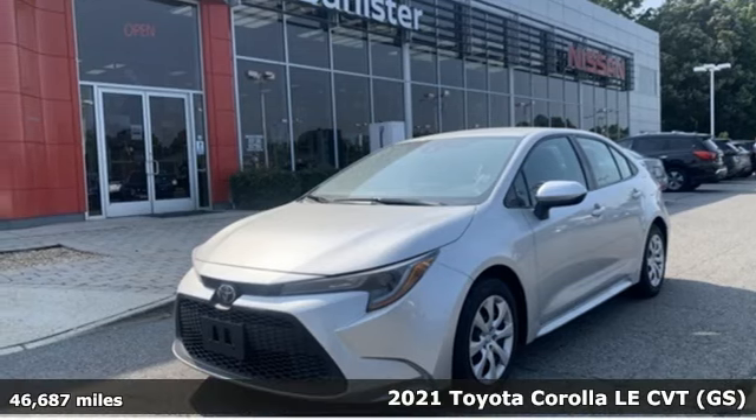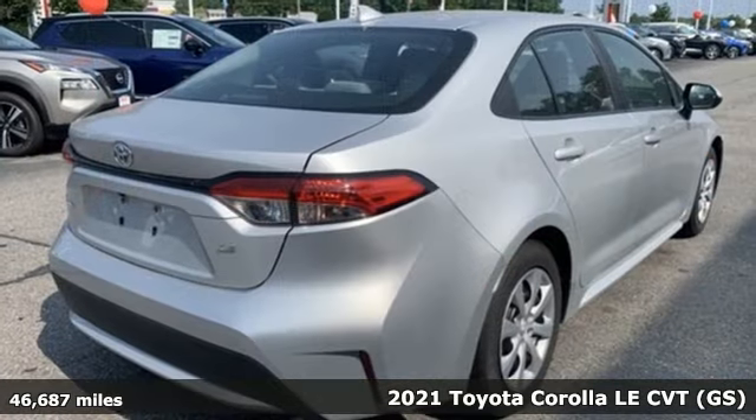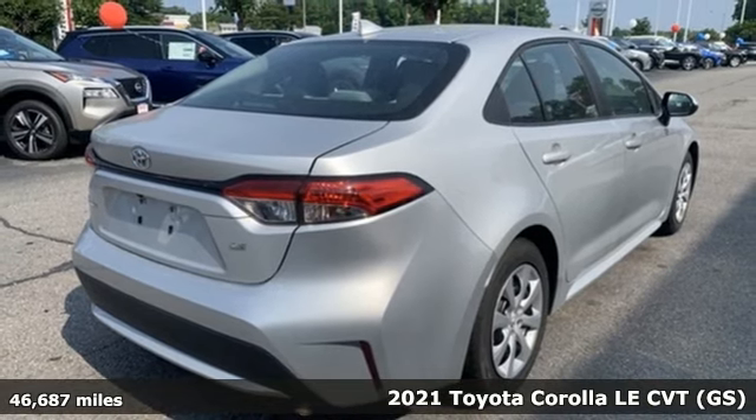It's a 2021 Toyota Corolla. It's time to make your move, and the next chapter is ushered in by this Corolla.